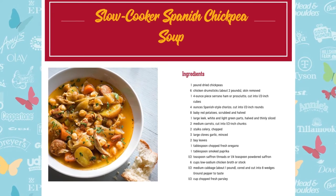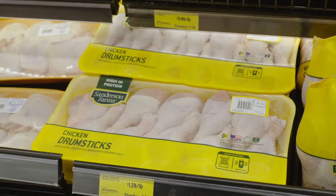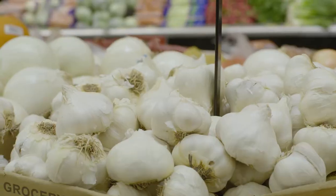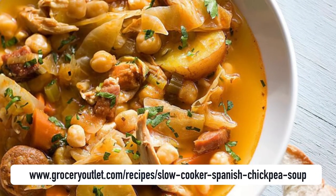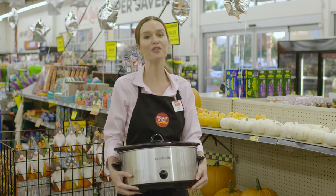It only takes 30 minutes to prep. All you need are chickpeas, chicken drumsticks, chicken broth, potatoes, carrots, celery, and garlic cloves to make this delicious recipe. For more delicious fall recipes, visit our website at groceryoutlet.com/recipes.